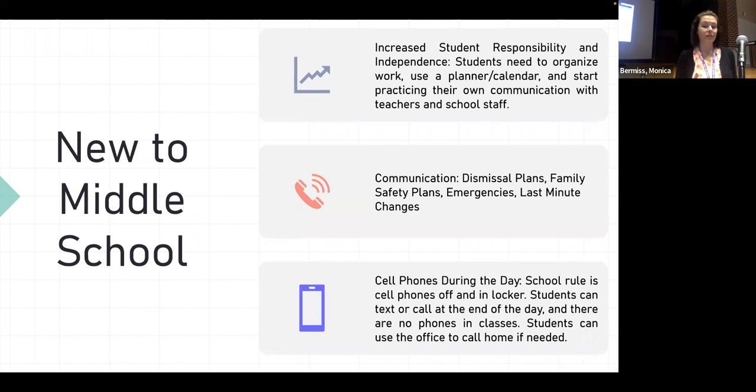Students can come to the office to make a phone call if they really need to — if their dismissal plan is uncertain or they're asking about something different at the end of the day. Talking about dismissal plans and having a general plan for your household is something that may be more complex in middle school. We have clubs, intramurals, sports, and kids making plans with friends after school. Having a plan discussed at home and communicated either the night before or in the morning before they leave is really important.